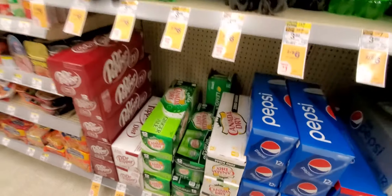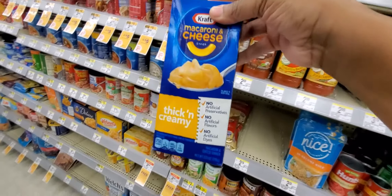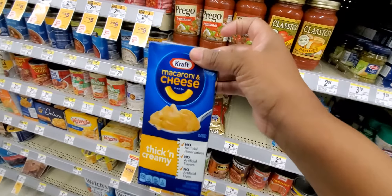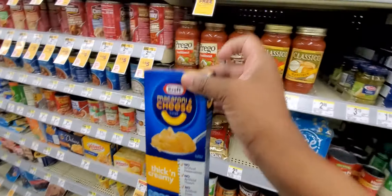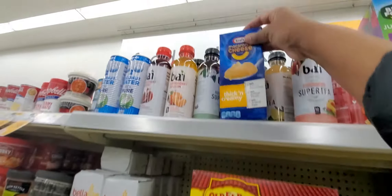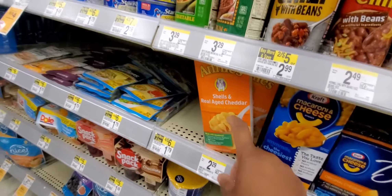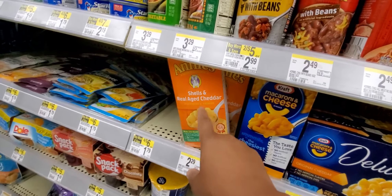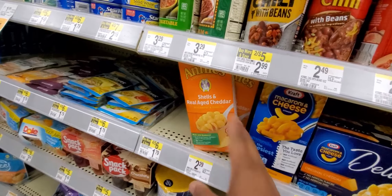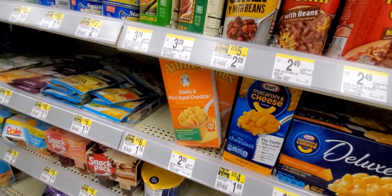The Kraft Mac and Cheese will be 79 cents, and Ibotta is giving us back 50 cents for every one — don't quote me, go look at your Ibotta — but you can do it up to five times, making them 29 cents. Annie's will be two for $3, and there's also an Ibotta offer for Annie's — you can do it up to three or five times. Grab those and submit to Ibotta.